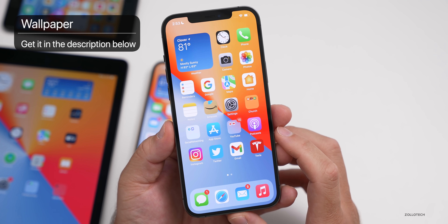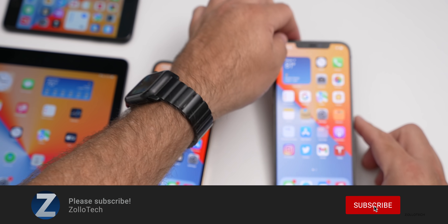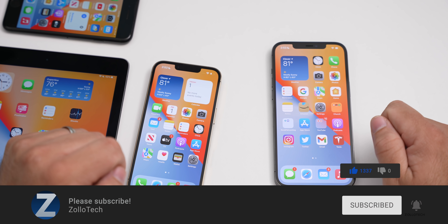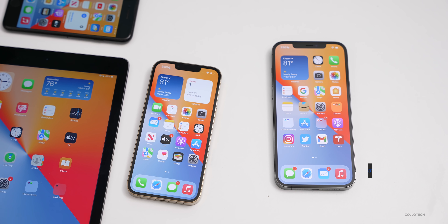I'll keep you updated as soon as I know more. If you'd like to get your hands on this wallpaper, I'll link it in the description below. If you haven't subscribed already, please subscribe, and if you enjoyed the video please give it a like. As always, thanks for watching — this is Aaron, I'll see you next time.